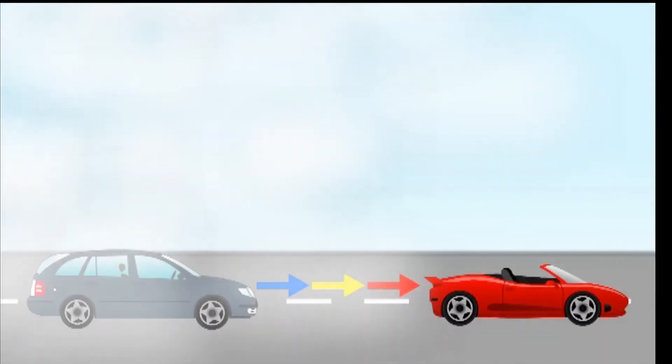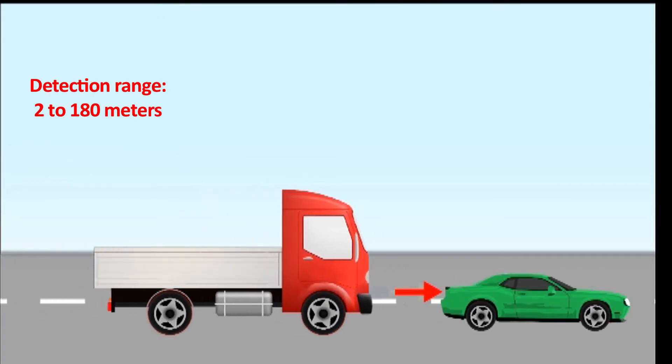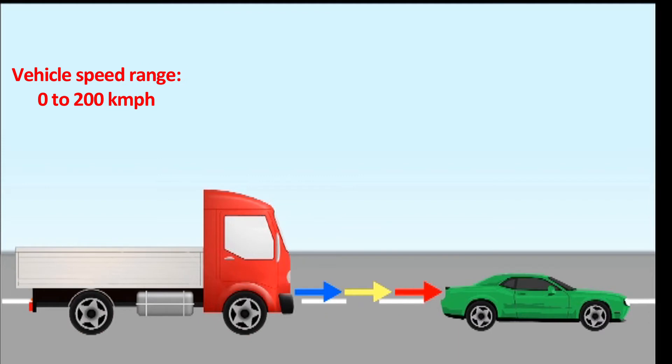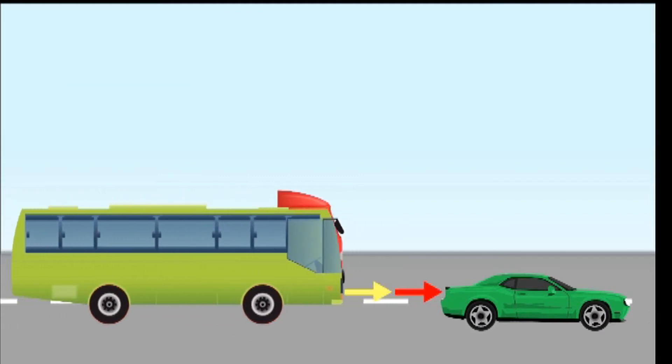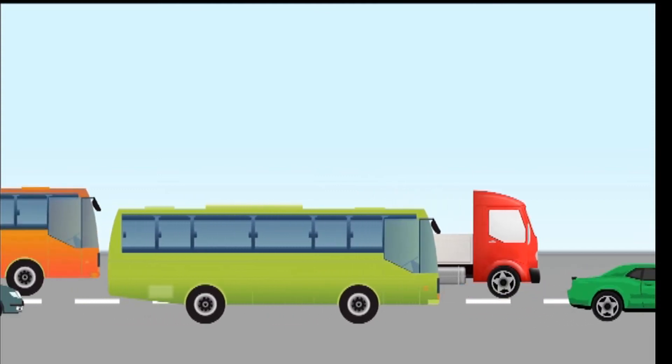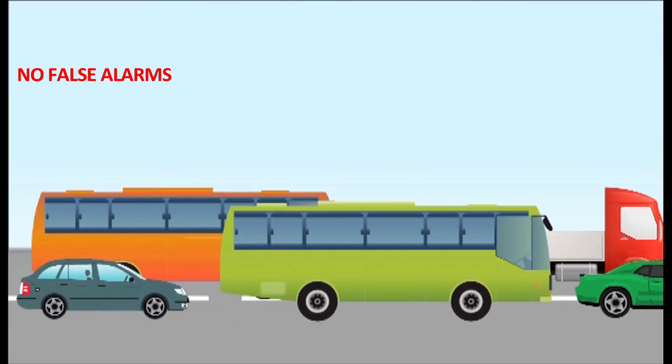Six Cents works efficiently on any type of four-wheeler vehicle. It can detect vehicle distance of 2 to 180 meters and a speed of 0 to 200 kilometers per hour. An intelligent algorithm identifies the driver's driving patterns and conditions so that there are no false alarms during traffic.